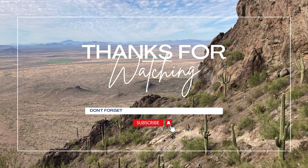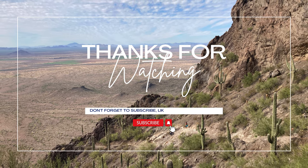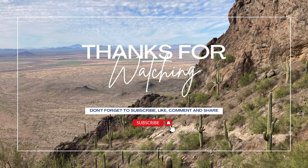Thank you for joining us on this camping and hiking adventure at Picacho Peak. If you enjoyed this video, please give it a thumbs up and consider subscribing to our channel for more videos exploring Arizona.